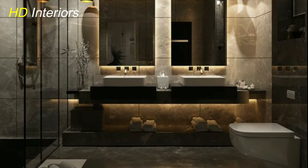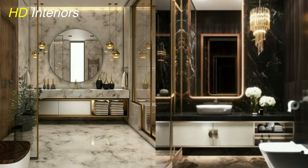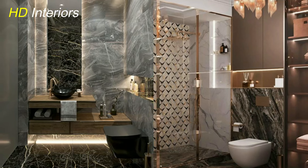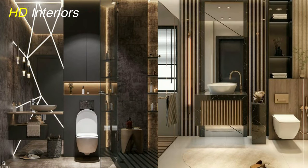Bathroom design trends of 2023 to 2024 revolve around creating spaces that are both functional and luxurious. Nature-inspired elements, sustainable features, bold colors, and smart technology are transforming bathrooms into personal oases. Whether it's a minimalist modern retreat or an artistic spa-like sanctuary, the latest bathroom designs are redefining the way we experience this essential room in our homes. Embrace these trends to elevate your bathroom into a haven of relaxation and indulgence.